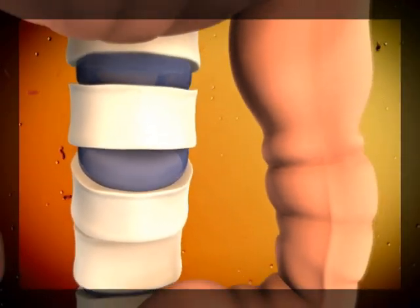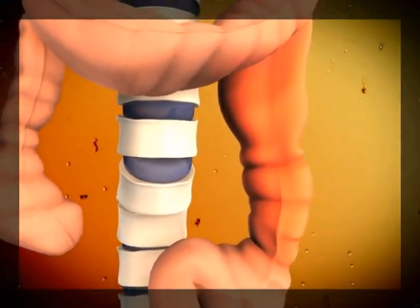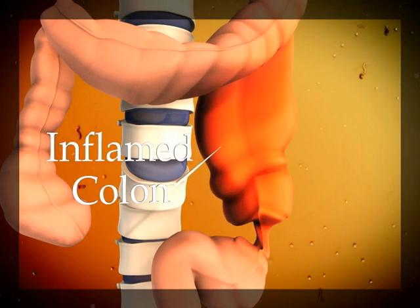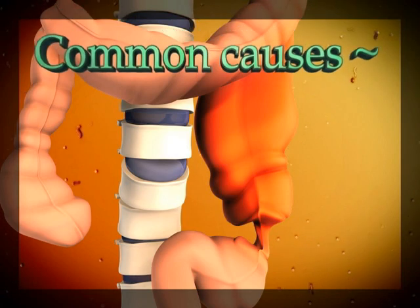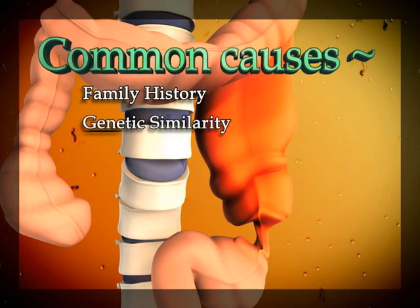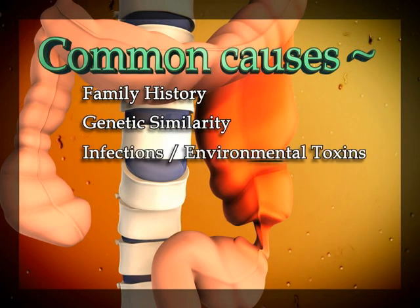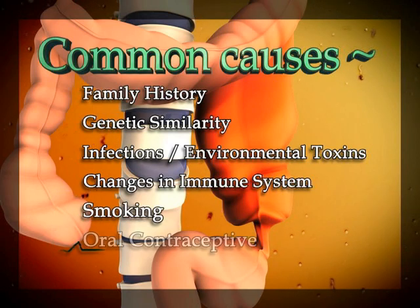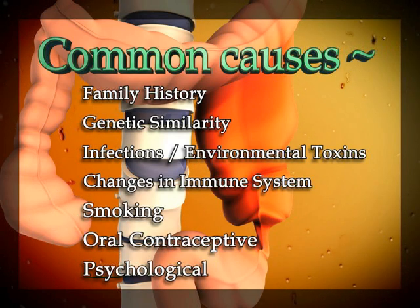Colitis is generally found in younger patients, usually before they reach 30 years of age, but it's even been known to occur in the elderly as well. Certain aspects of the condition have led researchers to believe that colitis can be triggered by several contributing factors: family history, genetic similarity especially amongst identical twins, infectious or environmental toxins, changes in the immune system, smoking, oral contraceptives, or it could be psychological.